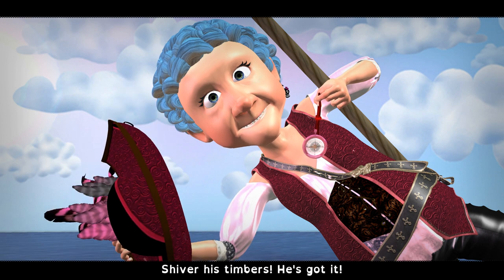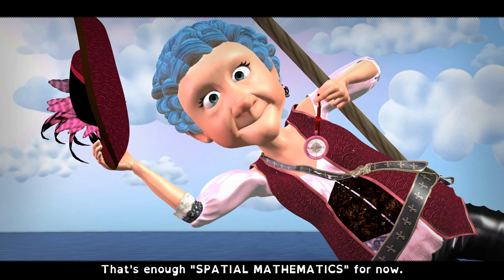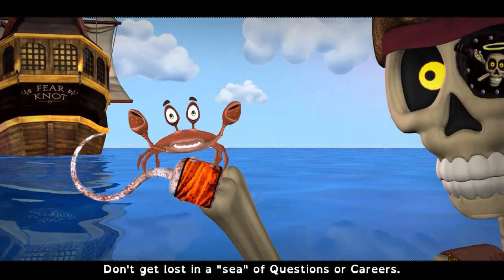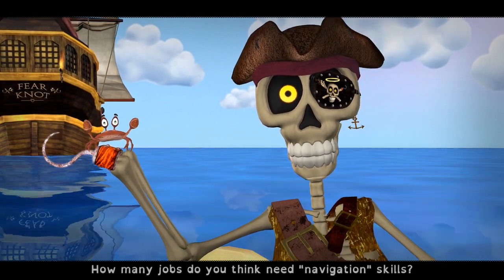Shiver me timbers, he's got it! That's enough spatial mathematics for now. Any questions, lad? Don't get lost in a sea of questions or careers. How many jobs do you think need navigation skills?